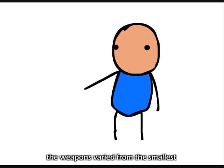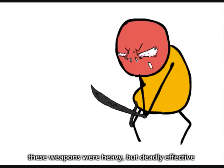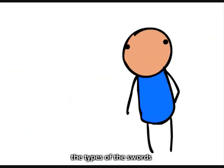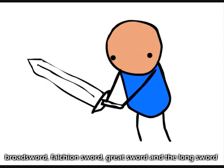The weapons varied from the smallest, the broadsword, to the longest, greatswords. These weapons were heavy but deadly effective. The types of swords were broadswords, falchion swords, greatswords, and longswords.